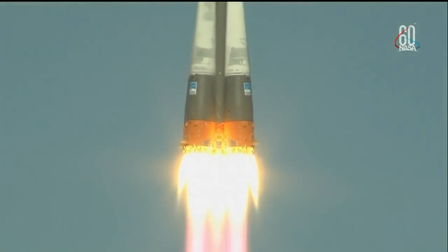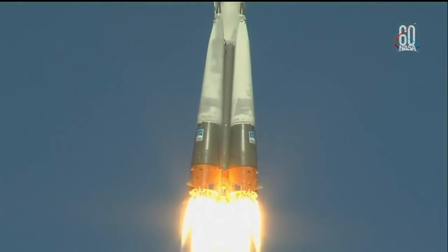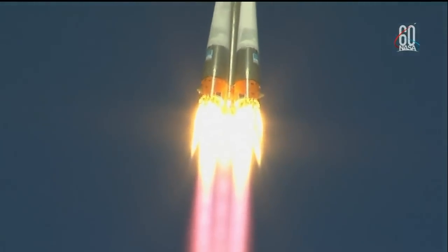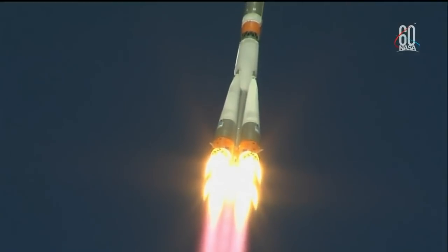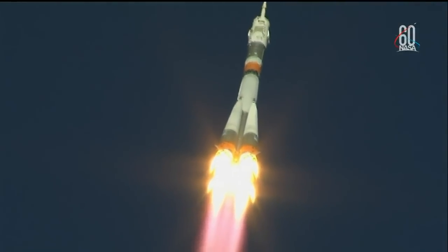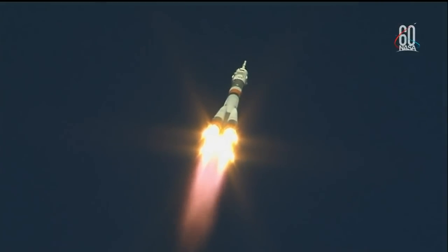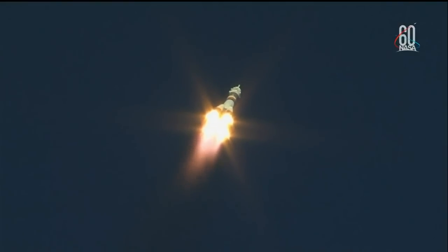The Soyuz MS-10 is carrying Nick Hague and Alexei Ovchinin to the orbital complex. This is Nick Hague's first time launching to space and Alexei Ovchinin's second. Hearing good first-stage performance, the Soyuz delivering 930,000 pounds of thrust from its four boosters and single engine. The first stage measures 68 feet in length and 24 feet in diameter, burning liquid fuel for the first two minutes and six seconds of flight.